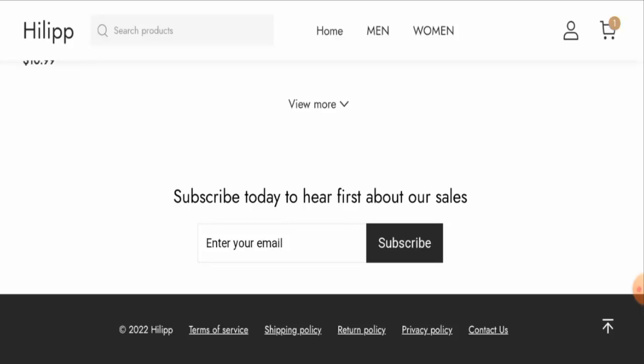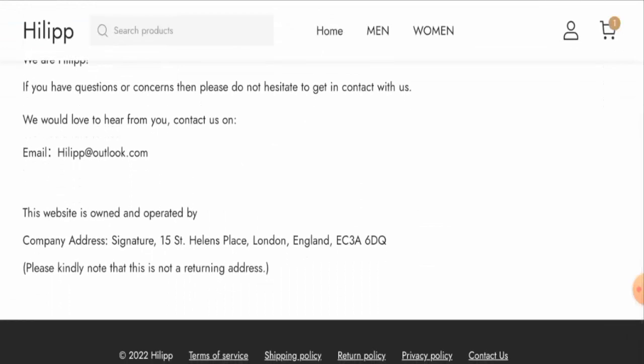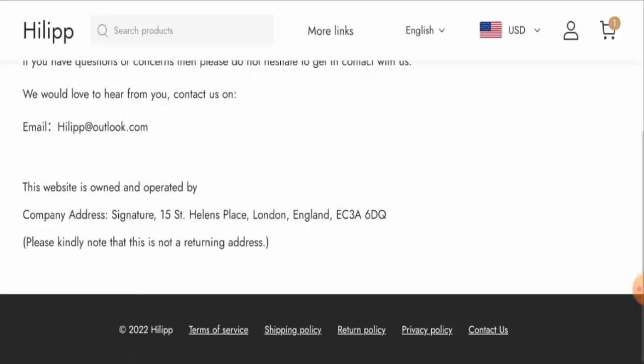Unfortunately, they haven't provided any 'About Us' information anywhere. Regarding contact details, they have given a physical address and email address, but the physical address is not legitimate — this same physical address also appears on other fake websites. Additionally, this website does not have any social media accounts.